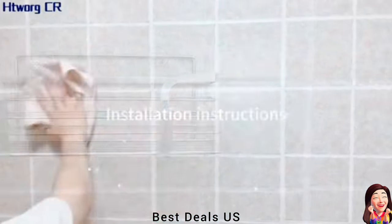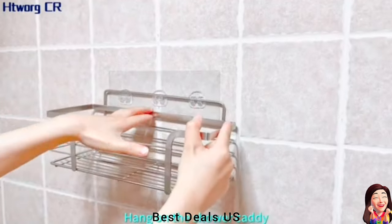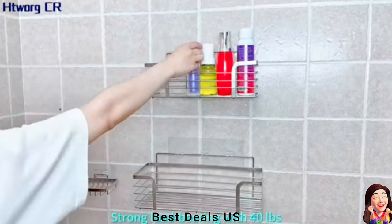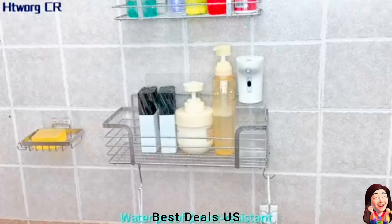19. Shelf. Crafted from stainless steel material, which is rustproof, scratch-resistant and durable. Hollow-carved design storage baskets drain fast and keep your stuff dry and neat. Product link is given in the nineteenth link.